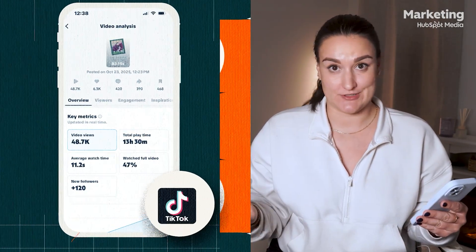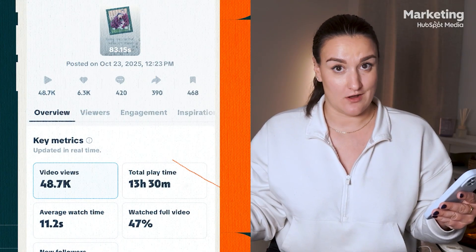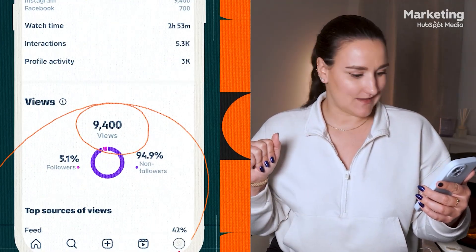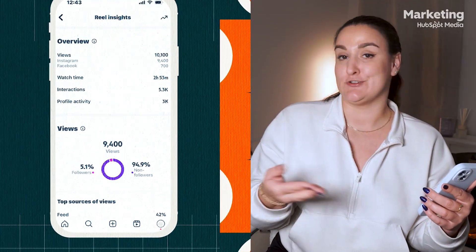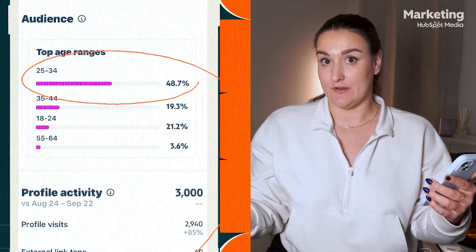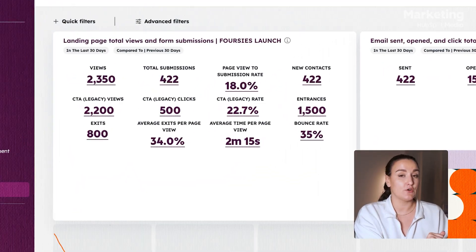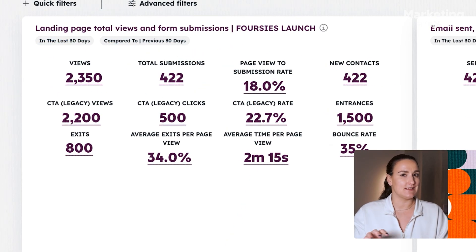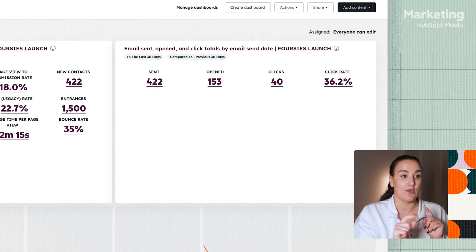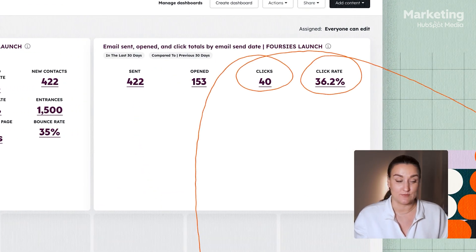The campaign has been running for a week — here's what the data shows. TikTok absolutely ran the show: 48,000 views, 6,000 likes, and over 400 comments. Instagram also did well — around 9,000 views, with the best results coming from videos that featured Mo rather than product images, obviously. Our audience was mostly women ages 25 to 34, which makes sense. Over on my HubSpot dashboard, we tracked over 2,300 landing page visits and 422 signups — that's about an 18% conversion rate, which is really good. Lots of people added their dog's name to the form, which is perfect for personalization later. Our launch email pulled in a 36% open rate and a 9.5% click-through rate.